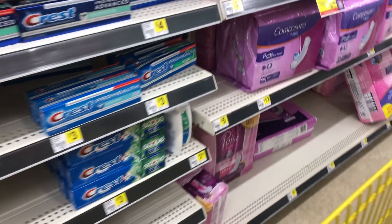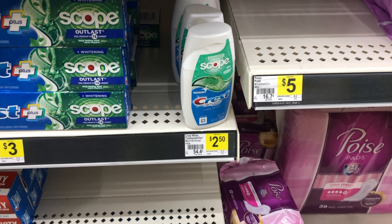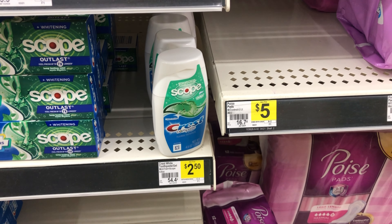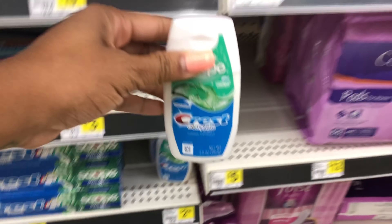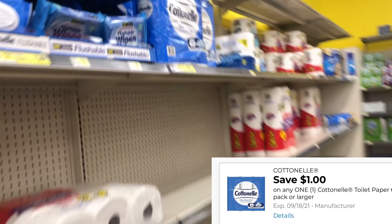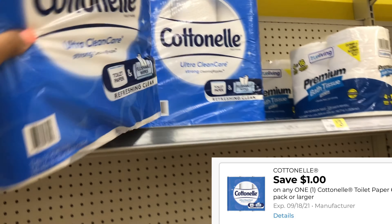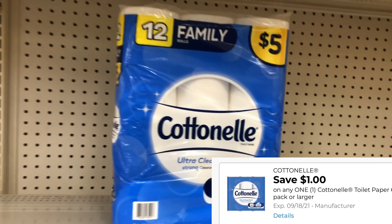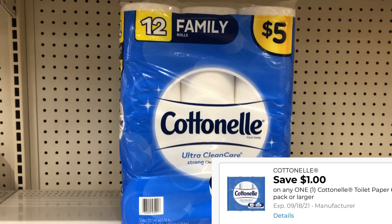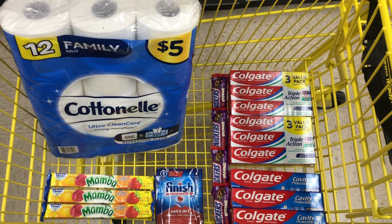I'm going to put the big razors back. Another great filler item is Crest, priced at $2.50 with a two-dollar digital so you'll pay just 50 cents. Next I'm adding a pack of Cotton nail tissue priced at five dollars — we have a one-dollar digital which makes it four dollars. That same one-dollar digital may apply to other packs too, so scan items on your Dollar General app.